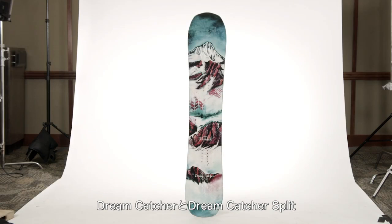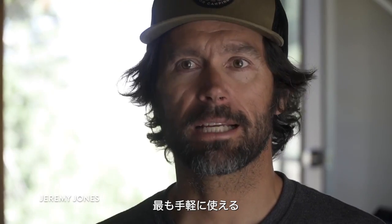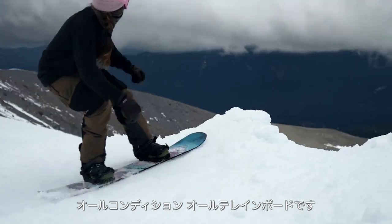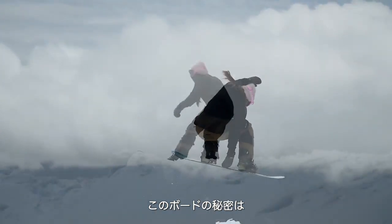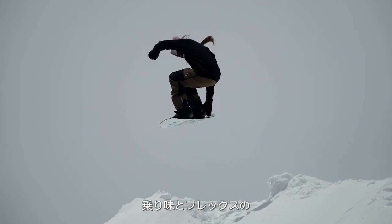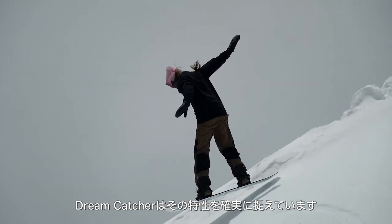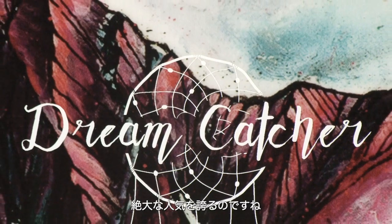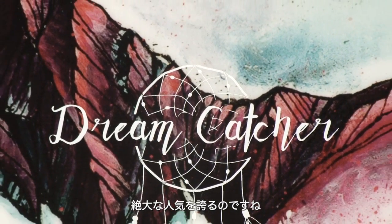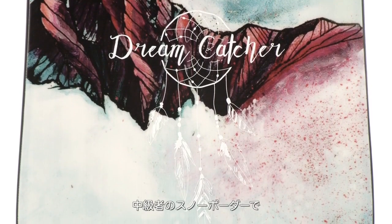Dreamcatcher Split — really a directional freeride board. It's our most accessible all-conditions, all-terrain board, and the trick with those boards is just that perfect balance of feel and flex. We definitely have hit that with the Dreamcatcher, which is why it's such a popular board for us — it just works in everything.